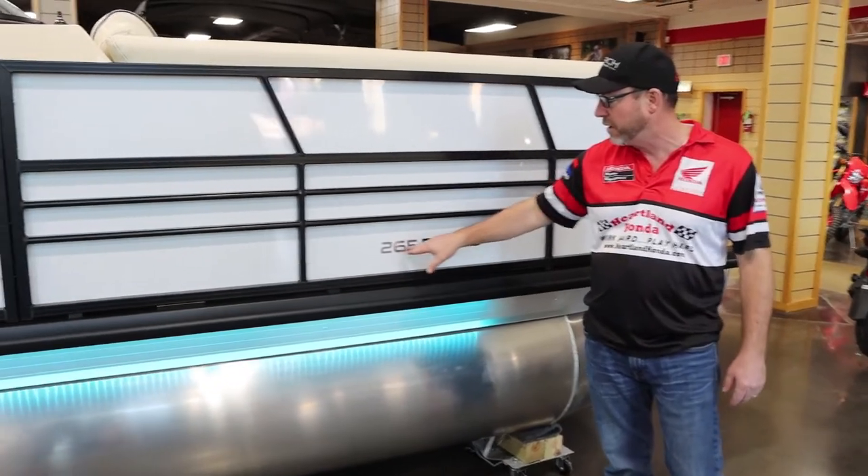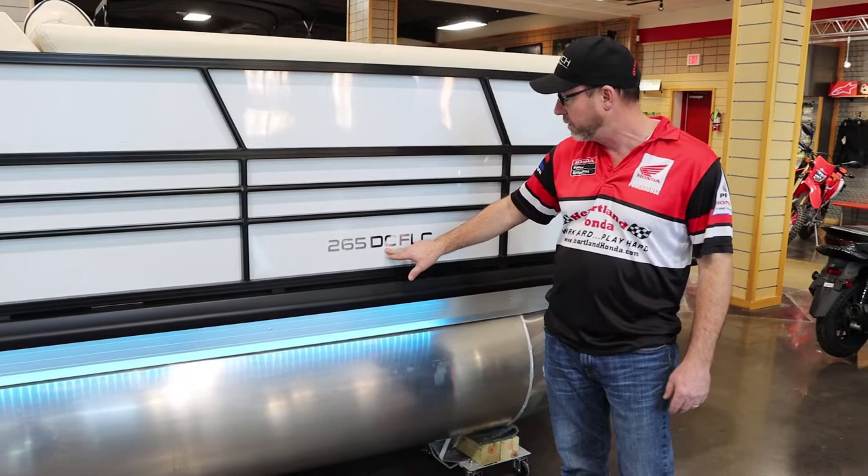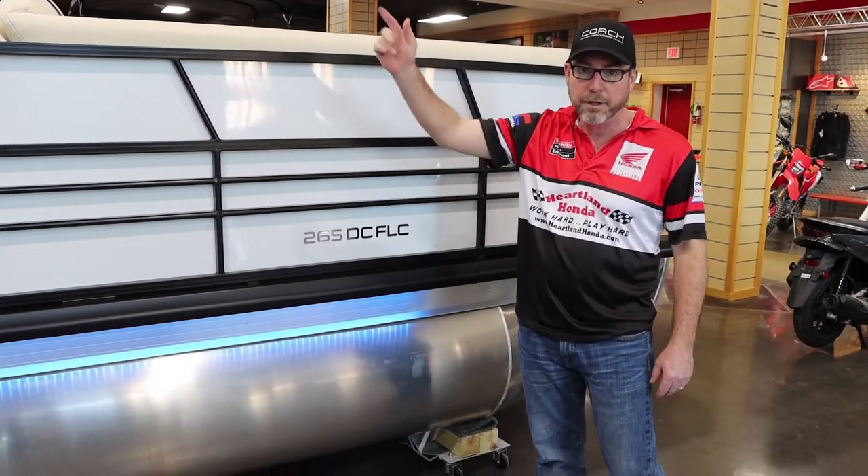The '26' means it's a 26-footer, '5' means it's a 5 series, 'DC' stands for dual console, and 'FLC' stands for the rear flip lounge, which we'll get to in just a minute.